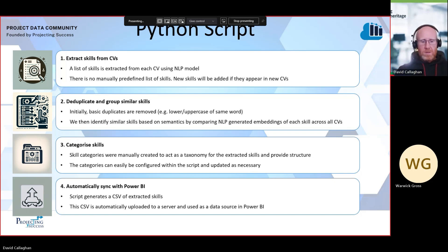Secondly, it deduplicates and groups similar skills. This was done by creating word embeddings for each skill — we compile a list of all skills across all CVs, generate a word embedding for each, then for each pair of skills we calculate the cosine similarity, and if that's above a given threshold, we consider those skills to be the same. Thirdly, we categorize the skills. After initially analyzing the data, we felt that adding a manual taxonomy on top of the open-ended skills provided a good balance. Within Power BI, we can either look at these categories or drill down into the specific skills as they appeared on the CV.